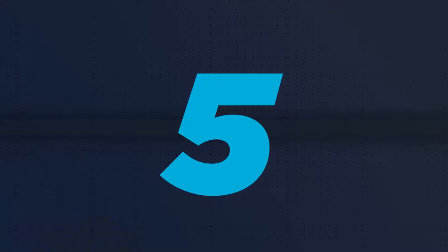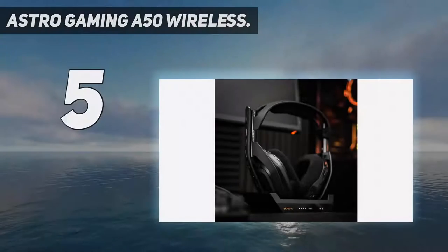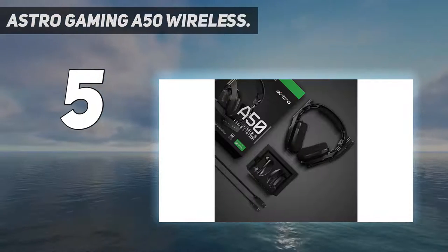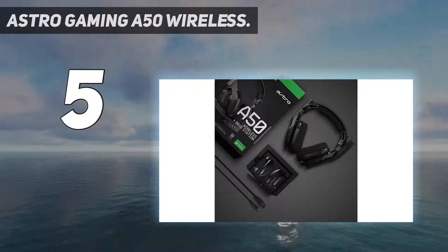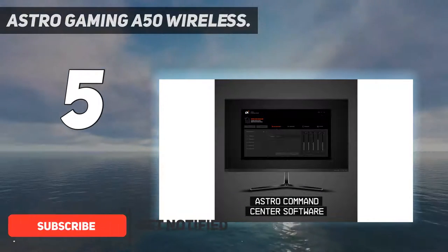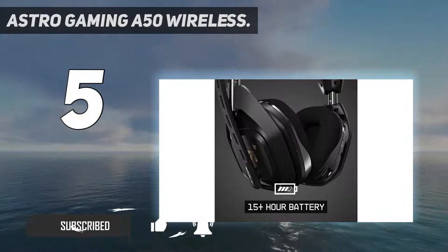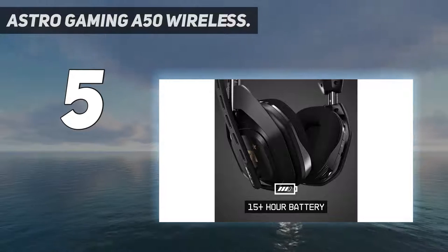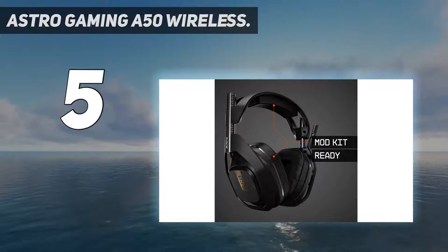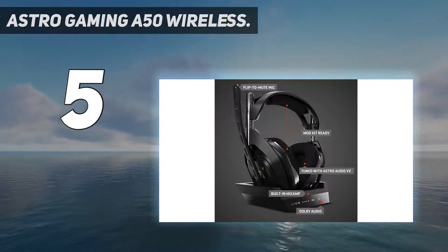Starting at number five: Astro Gaming A50 Wireless. If you're looking for a wireless gaming headset that will work for console use, there actually aren't a ton of options that truly fit the bill, but the Astro A50 is one of them. This second version brings a new and improved balance of sound focused on giving you equal emphasis on game effects, music, and dialogue, and you can even adjust the levels via a knob on the side.